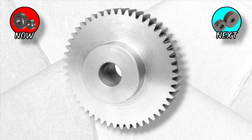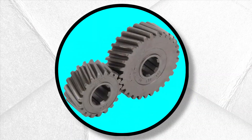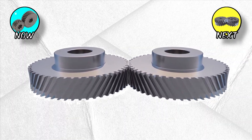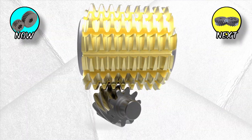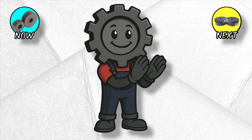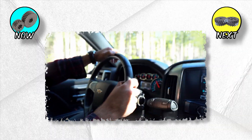Engineers hated the noise, so they twisted the design — literally. Helical gears: the smooth operators. Helical gears are like spur gears that hit the gym and learned manners. Instead of straight teeth, they're cut at an angle, so engagement happens gradually — tooth by tooth, rather than all at once. The result? Quiet, smooth power delivery. This is why your car doesn't sound like a blender on the highway.